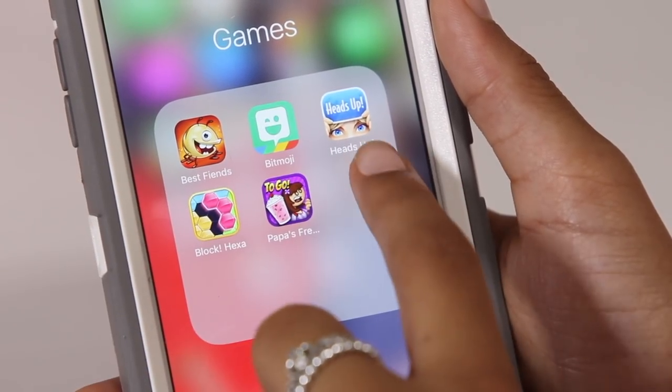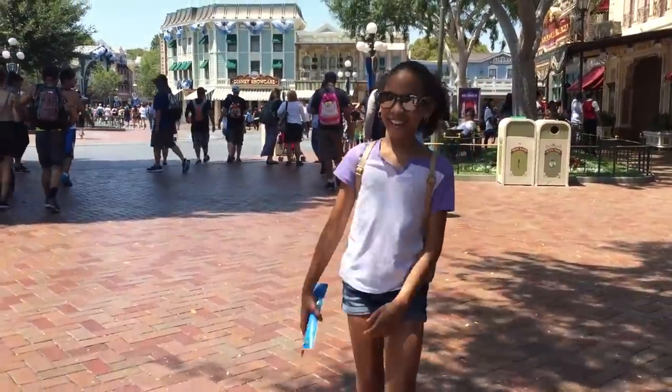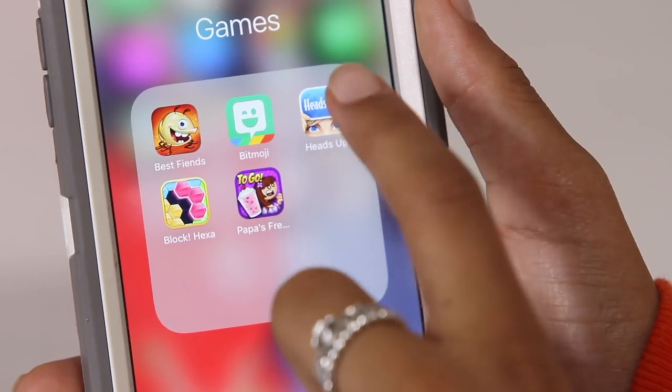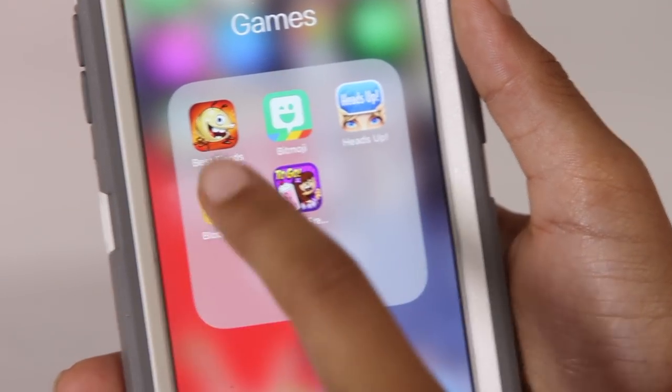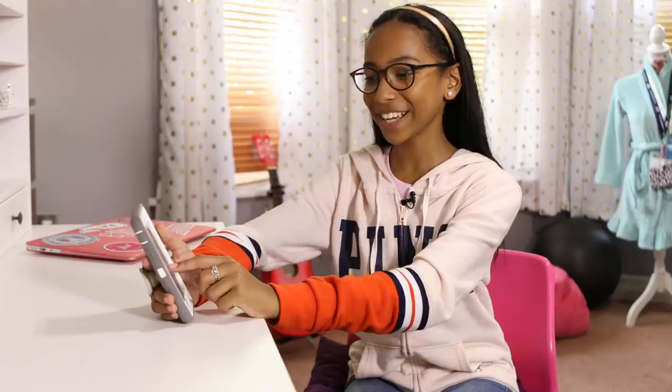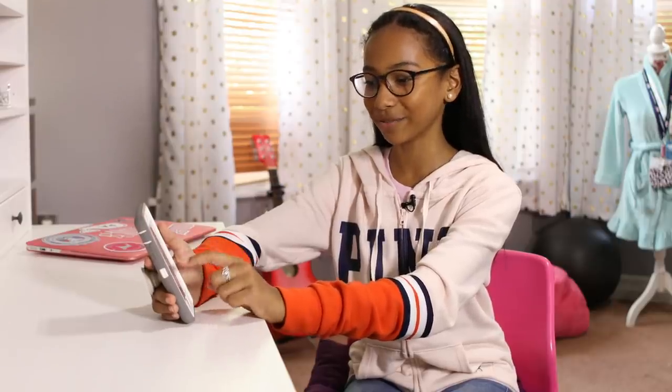I have my Bitmoji app, Heads Up which I play in line at Disney — and if you're at Disney you can actually get a Disney trivia game based on your location. Block Hexa, because it's really fun when you're bored. And Papa's — because I like making smoothies.